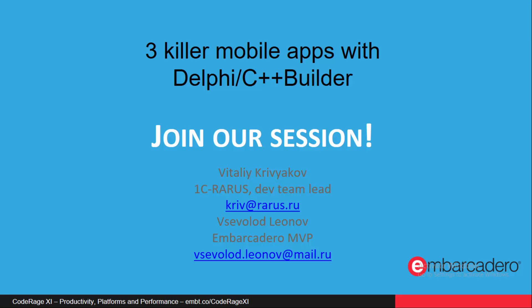Please join our session at CodeRage 11 and see rather than just hear about these killer mobile apps.